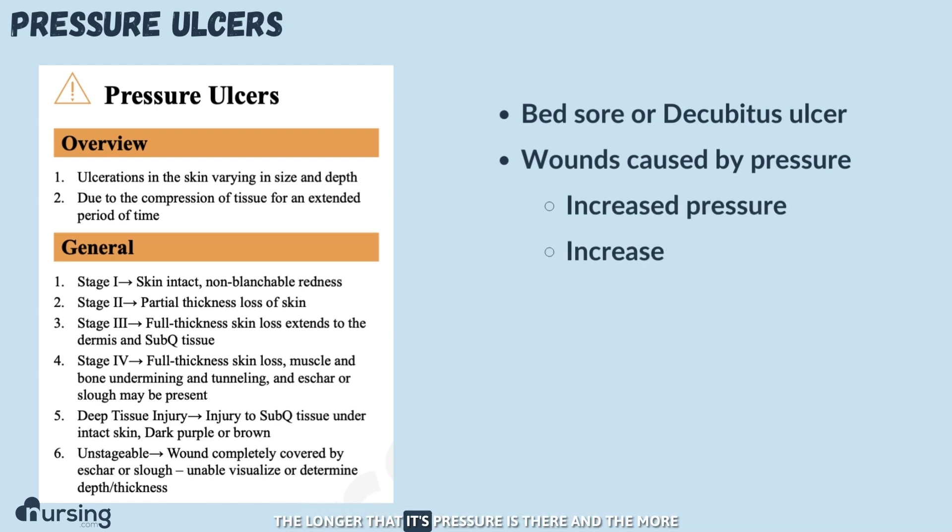The longer that pressure is there and the more the pressure is, the more severe the wound is going to be.